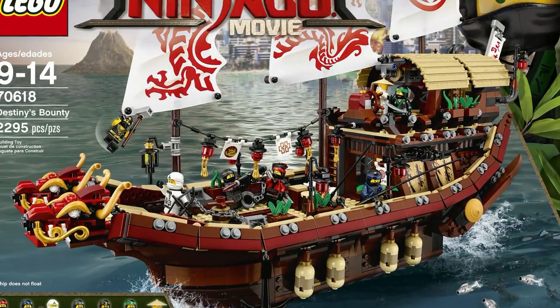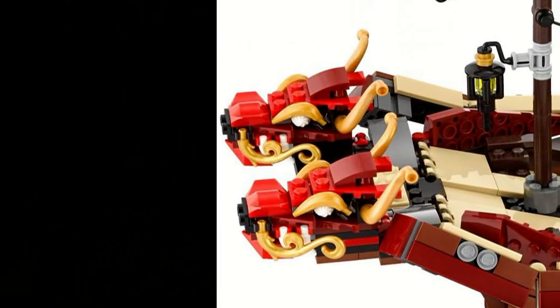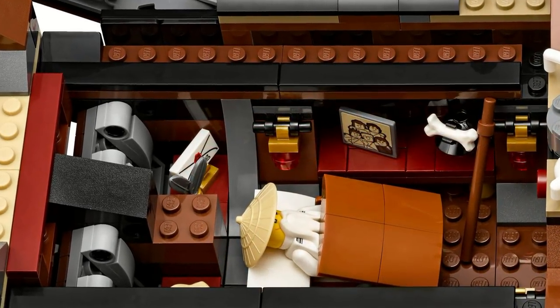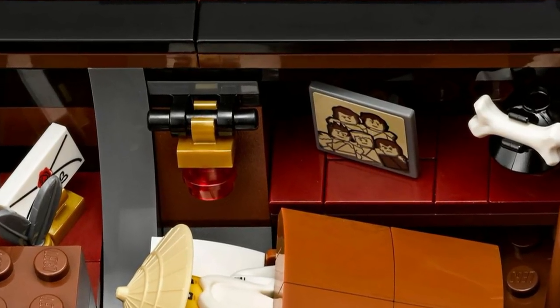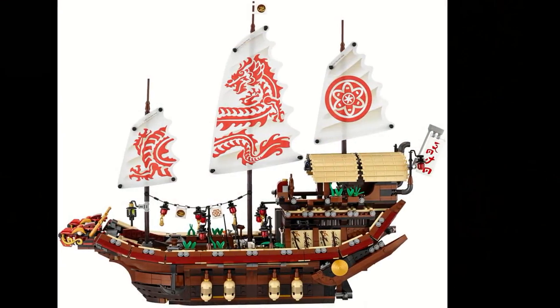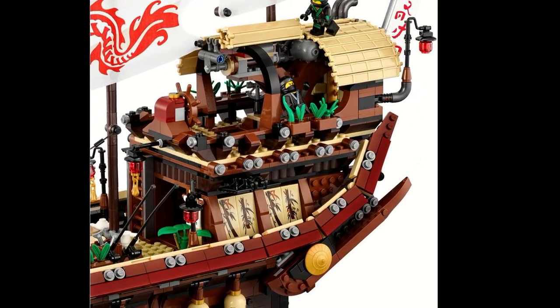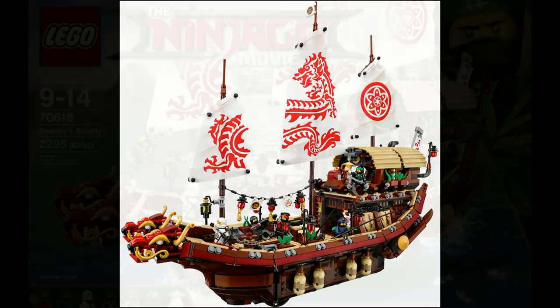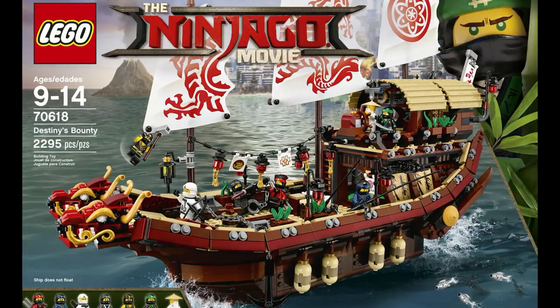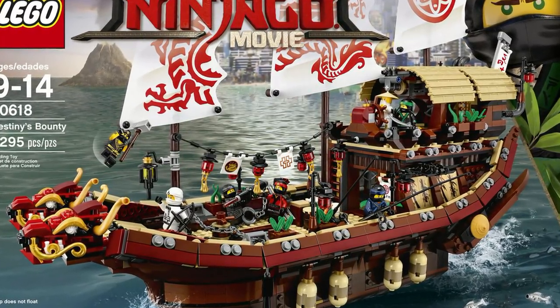Destiny's Bounty is a set that I really don't have to explain why it's so high up on the list. The set is just amazing. It has so many cool design features, such as the two dragon heads on the front, and the way it's built all together. There's a lot of cool small details, such as Wu's bedroom and that little picture of the ninja, which is a callback to earlier Ninjago. I love the sails and how they have that dragon pattern — if you were to have them connected, it would form a dragon. There's just so many cool features. The only thing I possibly don't like is that the set does not have the flying features like the previous Destiny's Bounty, but that's going to depend on how it plays out in the movie.